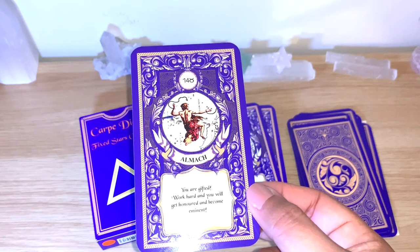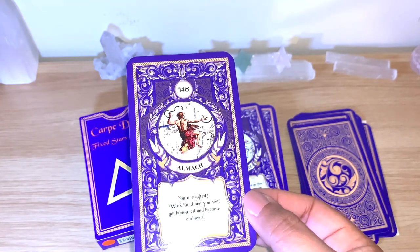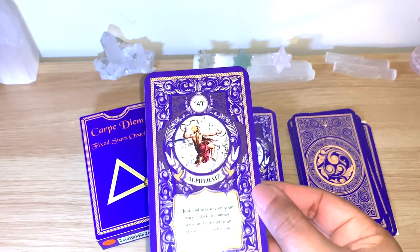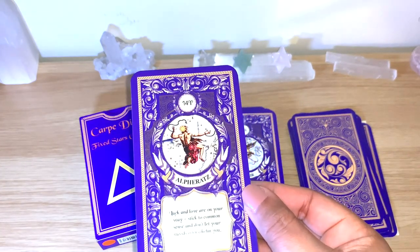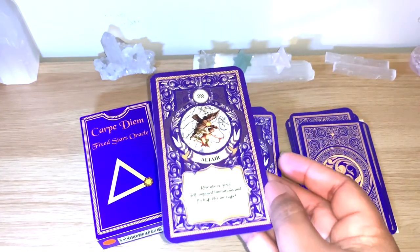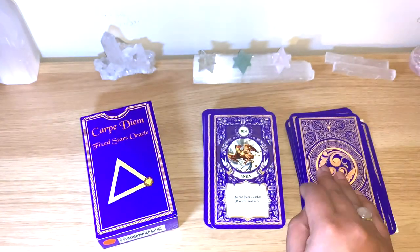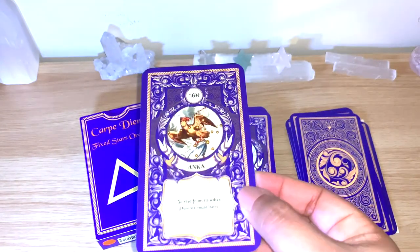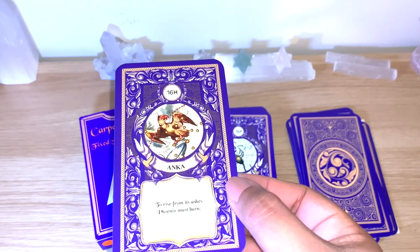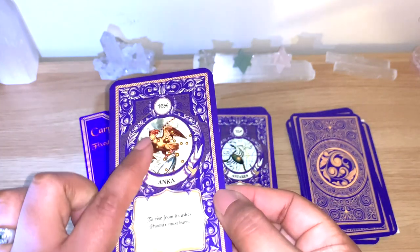Alena — 'No one is invincible; even the strongest has an Achilles heel.' Almak — 'You are gifted; work hard and you will get honored and become eminent.' Alferrat. Altair — sorry if I'm not pronouncing some names correctly, as they are very different. Ankaa — 'To rise from its ashes, the phoenix must burn' — and you can actually see the phoenix illustrated on this card.